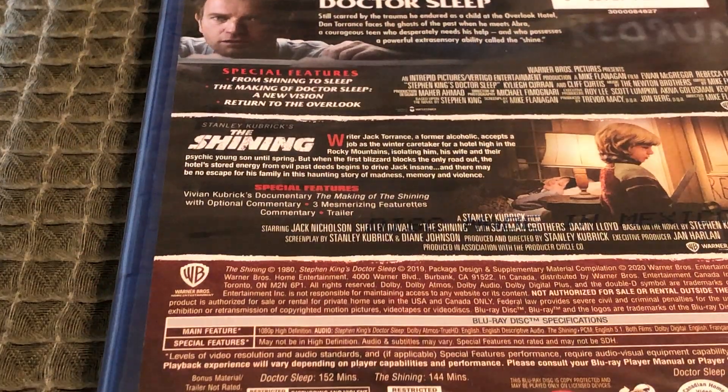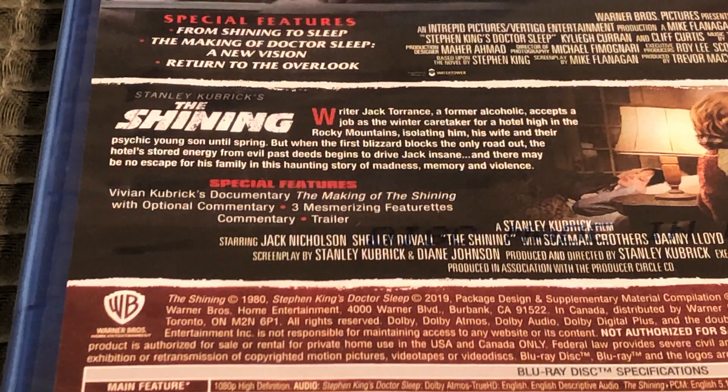And for The Shining, the special features are Vivian Kubrick's documentary, The Making of the Shining with optional commentary, three mesmerizing featurettes, commentary, and a trailer.